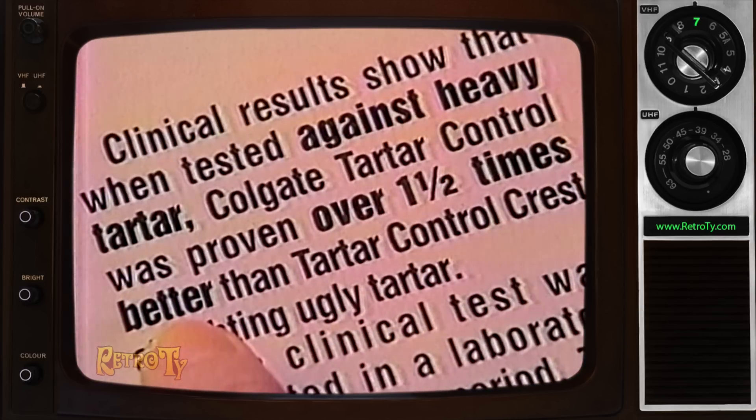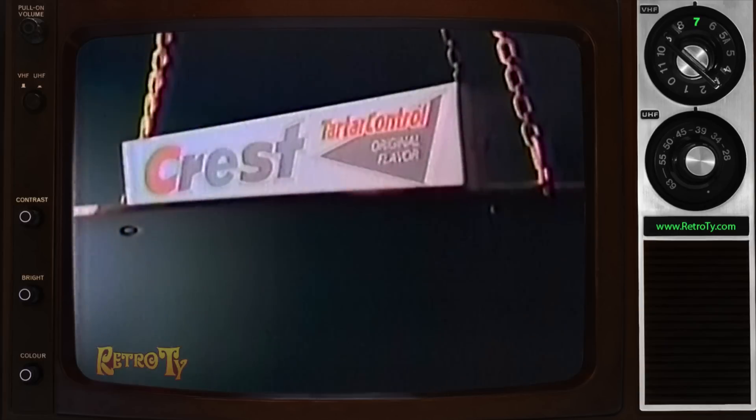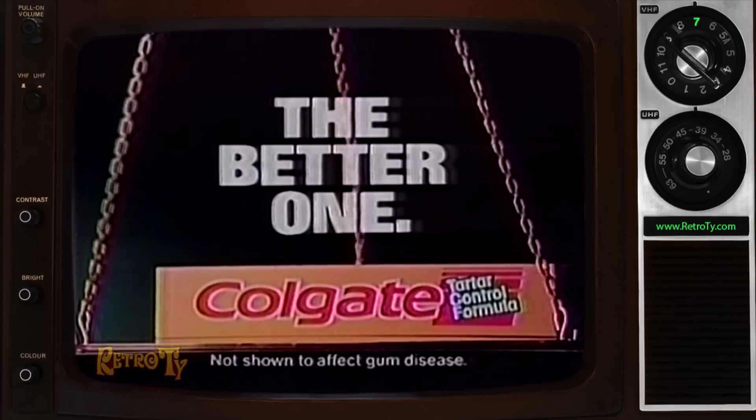Over one and a half times better in a three-month study, and four and a half times better in a six-month study. So once you weigh the evidence, you'll know it's Colgate Tartar Control.